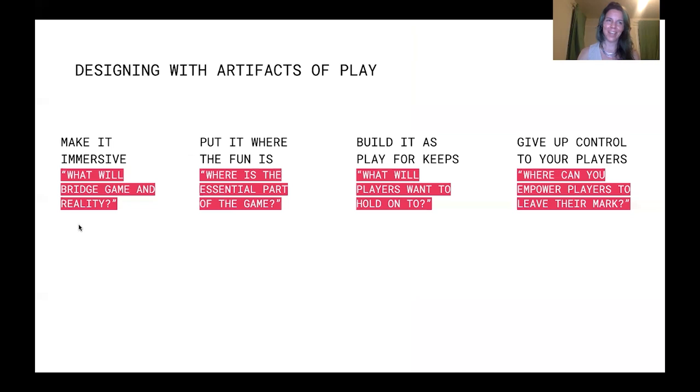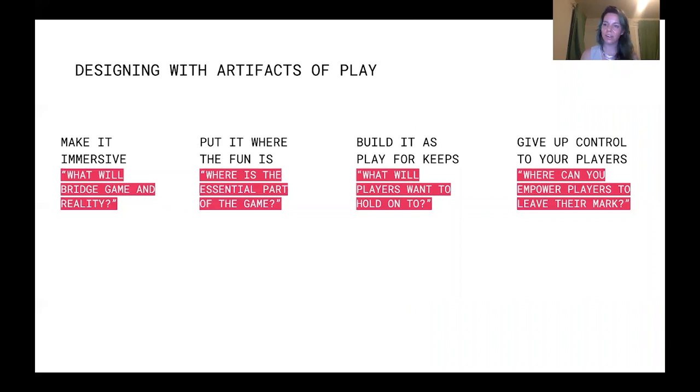So if you design tabletop games and are looking to push the emotional resonance of their experience further — to make your games more intimate and memorable — consider artifacts of play as part of your design toolkit. At Thorny Games, we have grown as a studio by grappling with some of these questions and finding a place for artifacts of play in our world. We feel like there is so much rich design space to tread in making games that make things. Thanks a bunch.